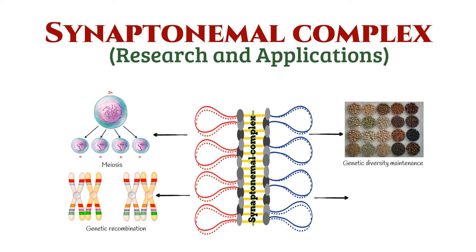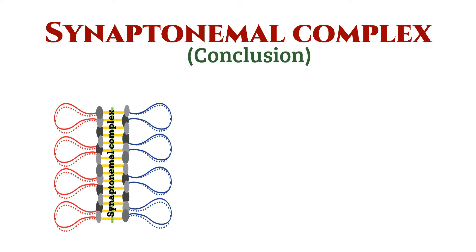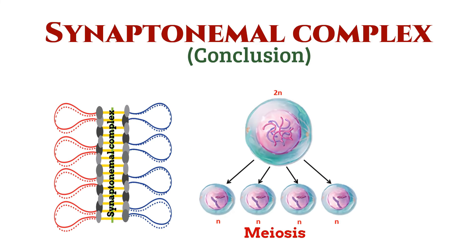Researchers use this knowledge to explore various aspects of reproduction and inheritance. So there you have it — the synaptonemal complex, a key player in the intricate choreography of meiosis.